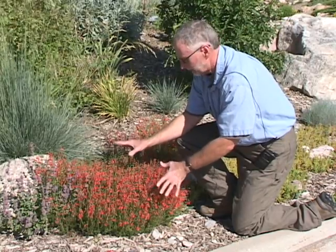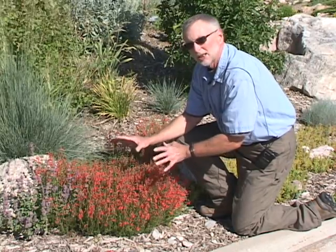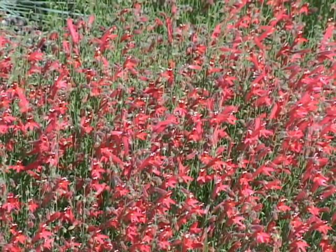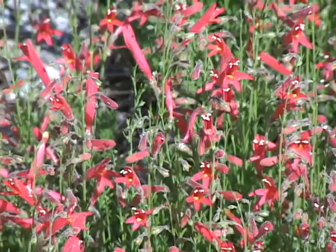Pine Needle Penstemon is one of my favorite penstemons. It'll bloom in the scarlet color for about six weeks from late spring through midsummer, and it is a real hummingbird attractant as well.